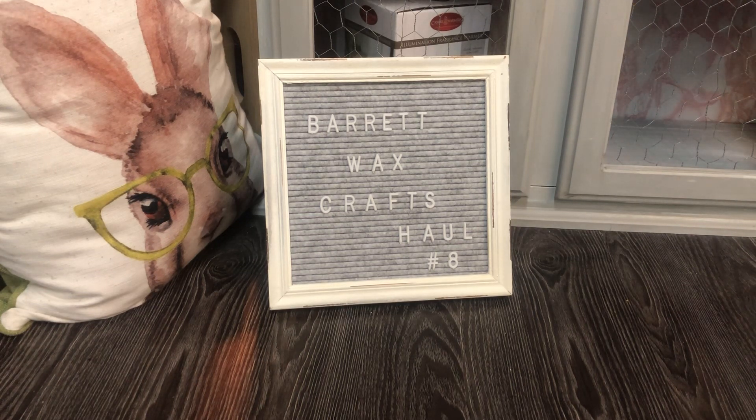I ordered this March 17th, and then I'll have haul number 9 which is a bit smaller — I think I could do that in one part, no problem. But there's going to be a lot of Barrett Wax Crafts on my channel for a little while, and much deserved, because I know you shouldn't have favorites, but I think Josh is definitely one of my favorites. He's still going to offer RTS, so if you're a fan, make sure you watch his Facebook page for announcements.